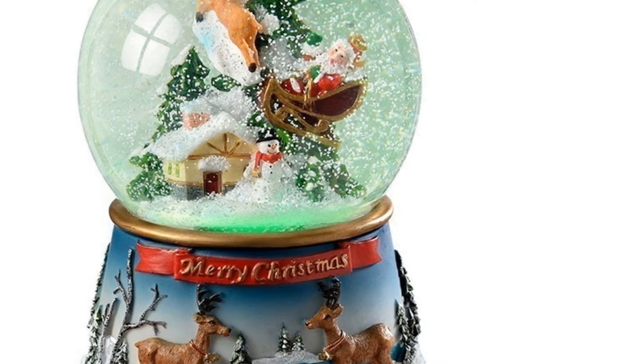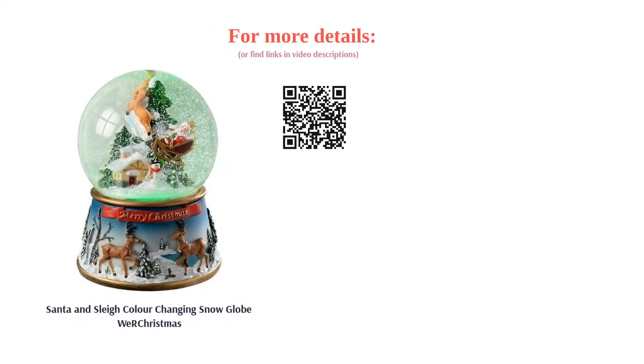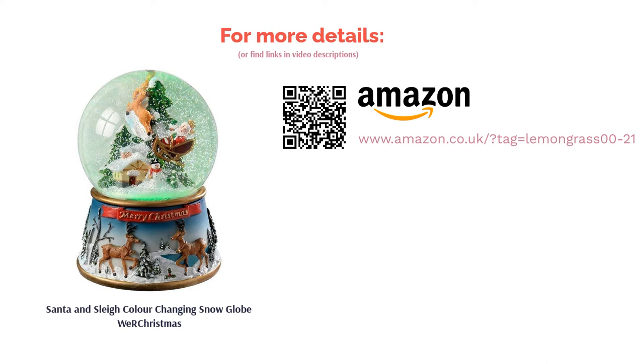With its colorful display, music, and fun design, it's sure to keep them occupied. And if that hasn't got you convinced, remember that this is a large snow globe, so it's great value for money.